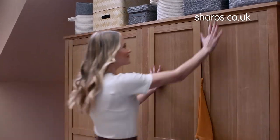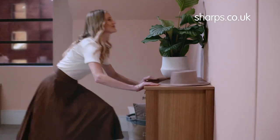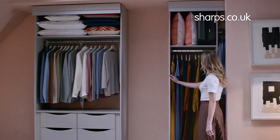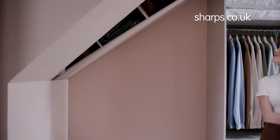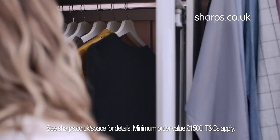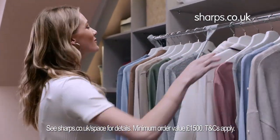Are your old freestanding wardrobes a waste of space? Then let us help you uncover the hidden space in your bedroom. Sharps fitted wardrobes stretch from wall to wall and floor to ceiling, are perfectly fitted to the contours of your room and come with tailored storage solutions, giving you up to twice the storage space of freestanding wardrobes.